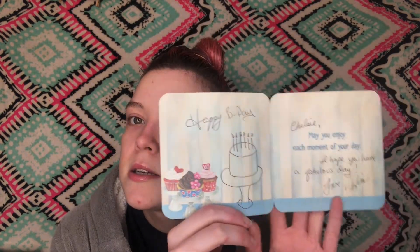The next card is from Kimmy's Boxes. It says 'Happy Birthday Sweet Friend' on the outside — super cute. Inside the card says 'May you enjoy each moment of your day' and then 'Have a fabulous day, love Kim.' She does unboxings, Mask Mondays, reviews, stuff like that. She is a really close friend of mine here on YouTube.